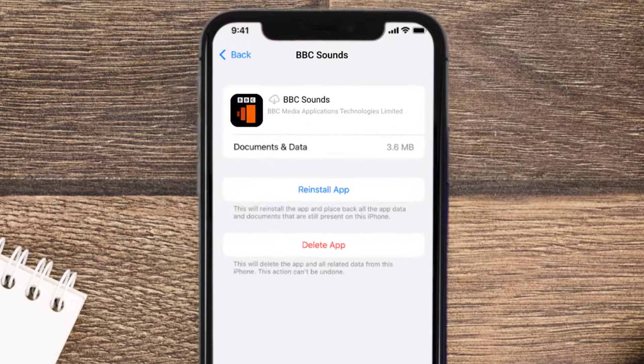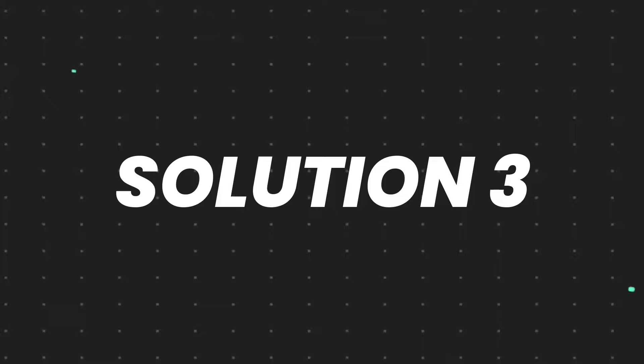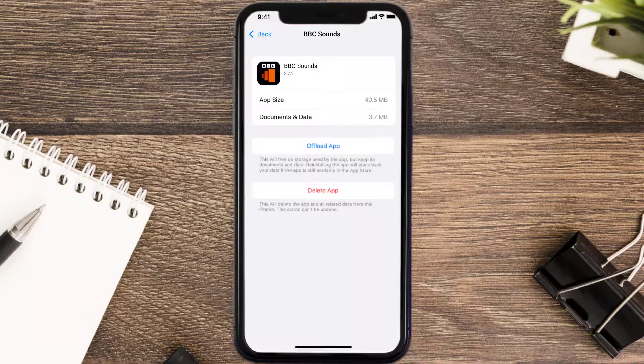Once you're on that screen, tap on Offload App and tap again to confirm. It'll take a bit for processing and then a Reinstall button will show up — simply tap on it to reinstall the app. This should fix the issue.